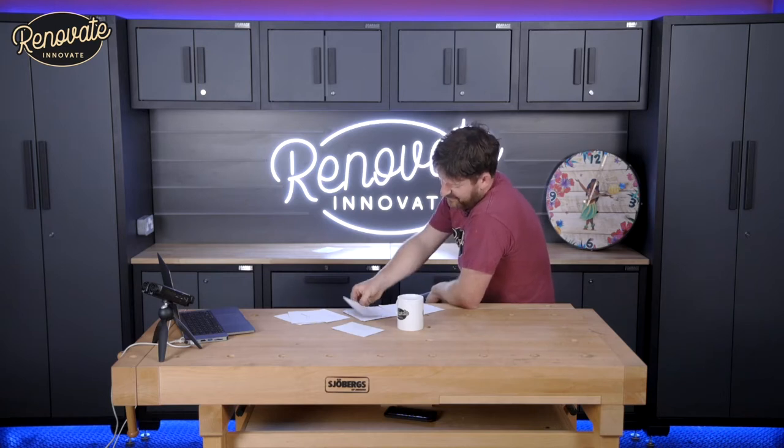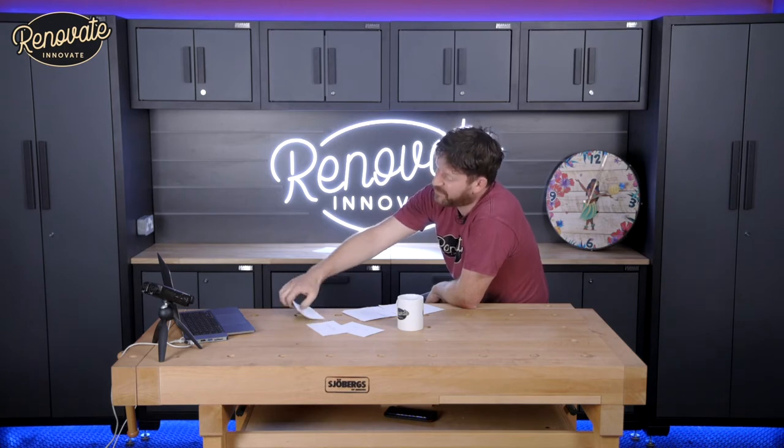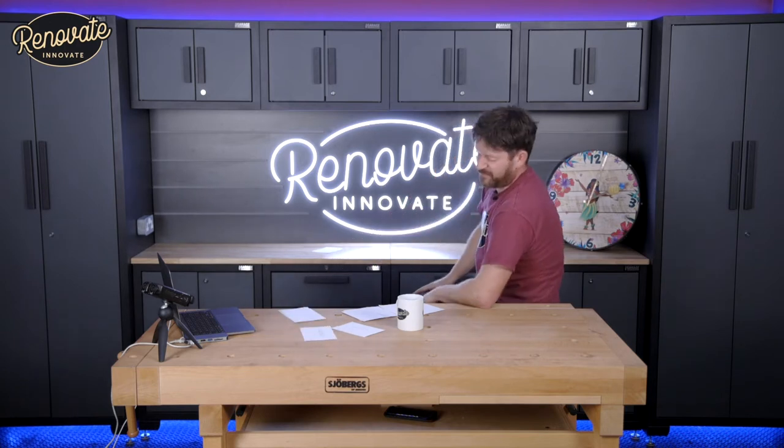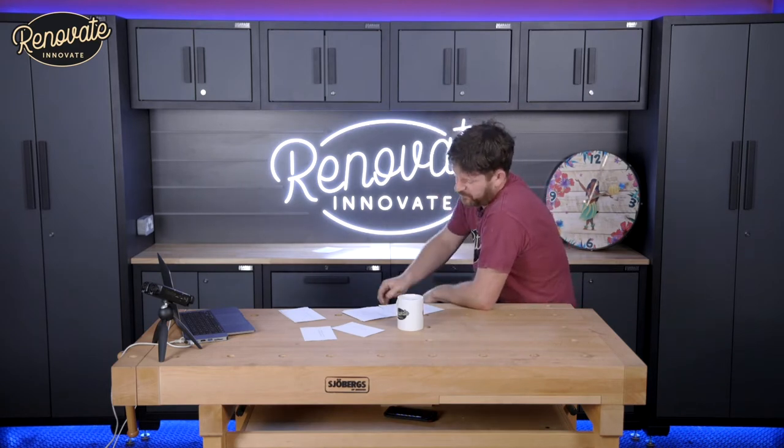Giving yourself enough time is something DIYers aren't able to do. Most DIYers decide to take on a job and feel it's got to be finished quickly. It's really important that if it takes you a couple of nights to do it, then take a couple of nights. There's no rush — at least then you'll get it perfect and get it right.